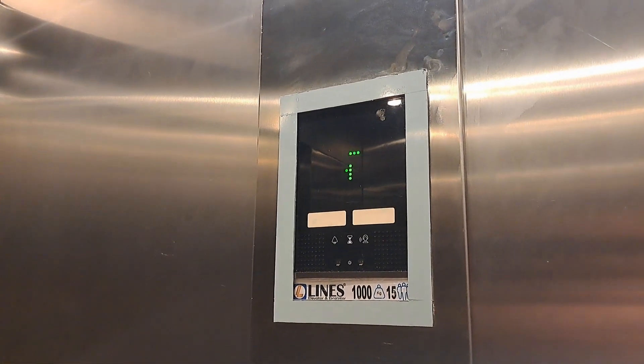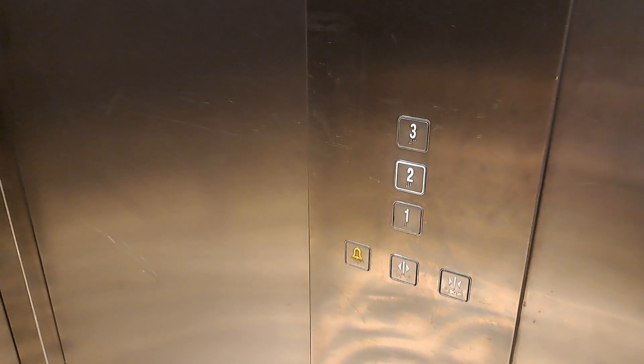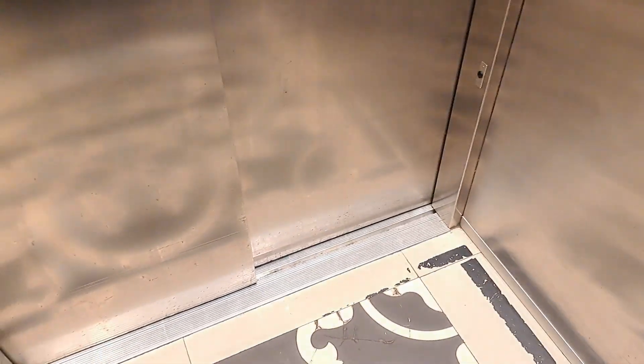Doors closing. Lift going up. It says lion. It's actually a row now. Long live crown.